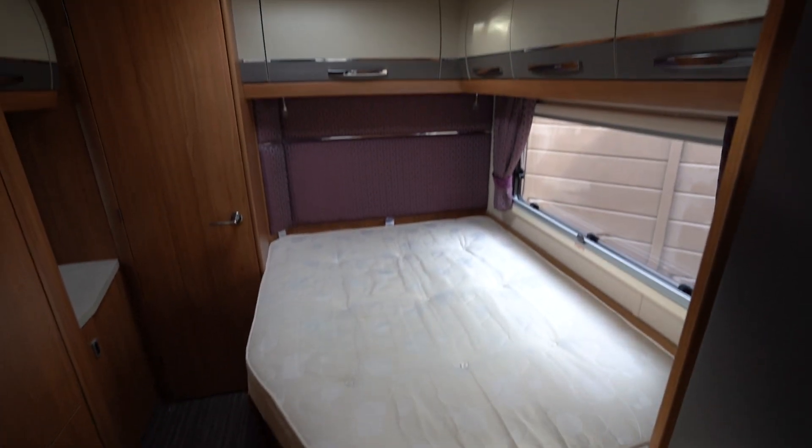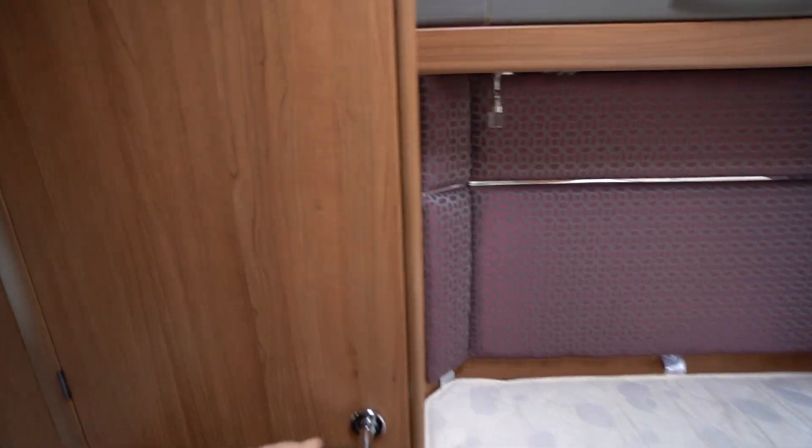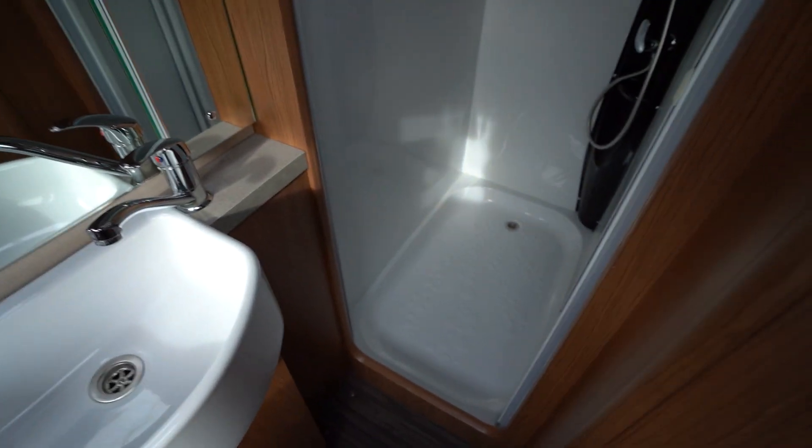Underneath there is storage and above there is overhead storage as well. If you go to the rear of the motorhome there is a washroom with an electric flush cassette toilet. We've got a wash basin and a full separate shower as well.